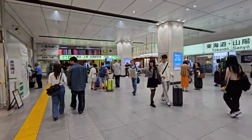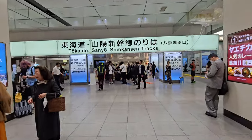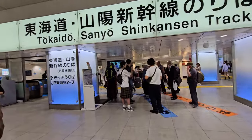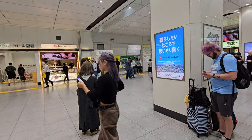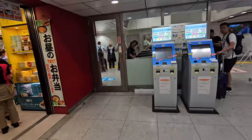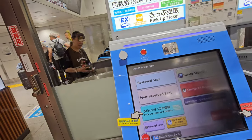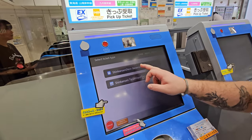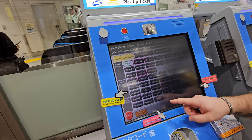There is the entrance — we need to buy tickets. Shinkansen from Tokyo to Kyoto.